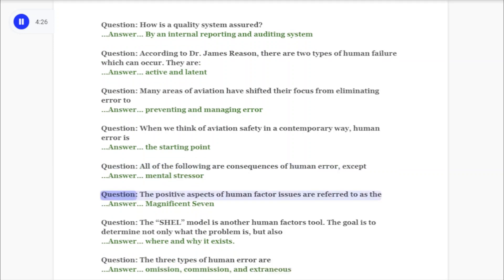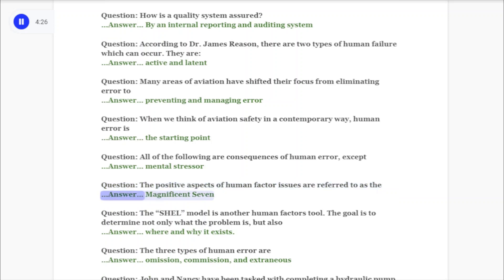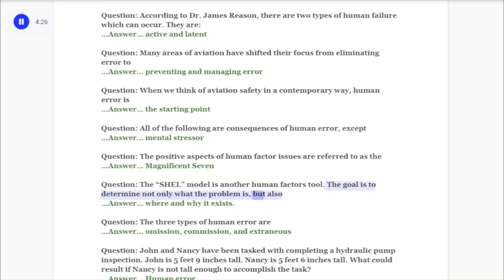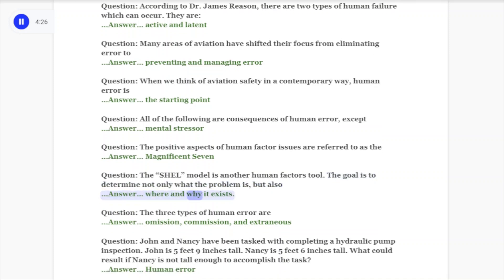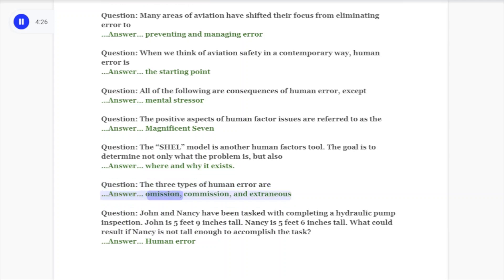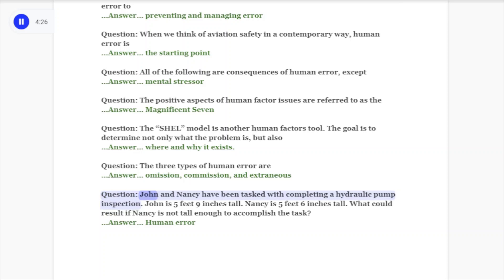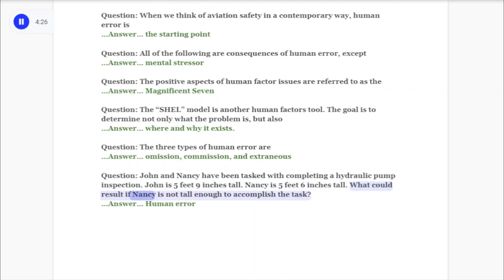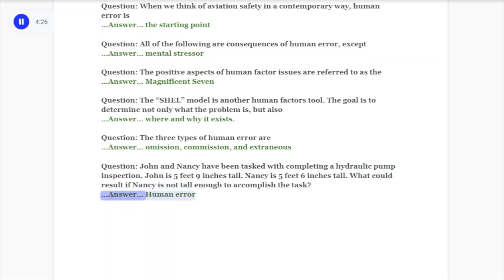Question: When we think of aviation safety in a contemporary way, human error is the starting point. Question: All of the following are consequences of human error except: mental stressor. Question: The positive aspects of human factor issues are referred to as the Magnificent 7. The SHELL model is another human factors tool; the goal is to determine not only what the problem is but also where and why it exists. The three types of human error are omission, commission, and extraneous. Practical example: John and Nancy have been tasked with completing a hydraulic pump inspection. If Nancy is not tall enough to accomplish the task, the result could be human error.